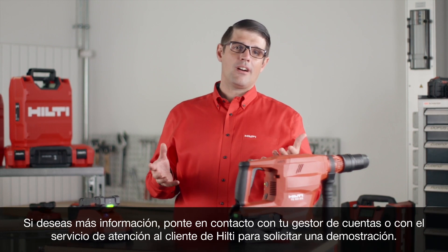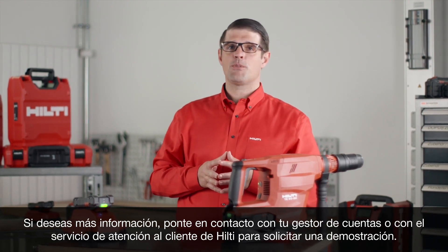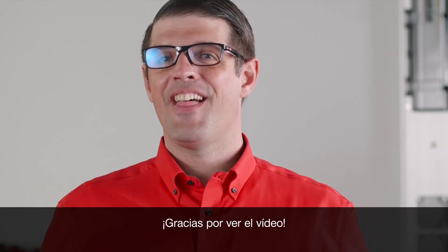If you'd like to know more, contact your account manager or Hilti customer service to arrange a demo. Thanks for watching.